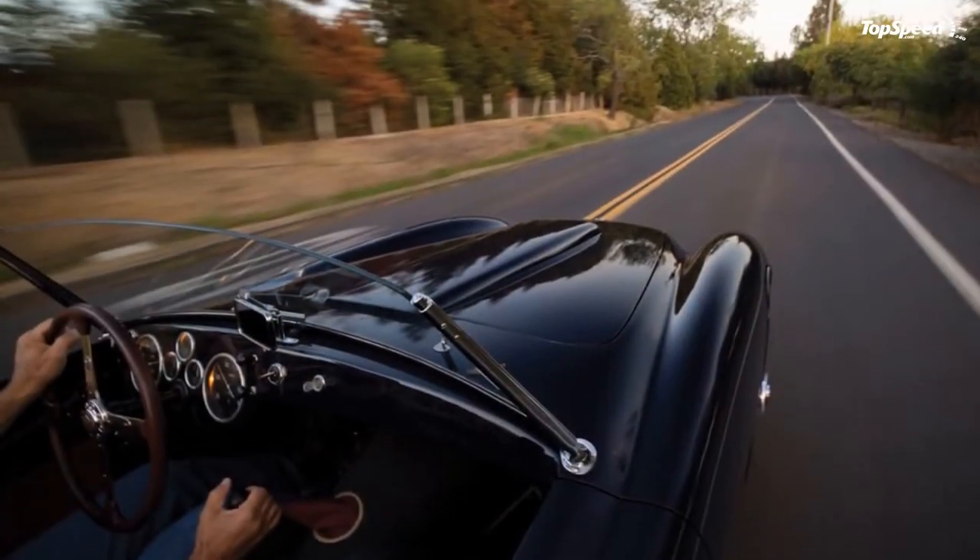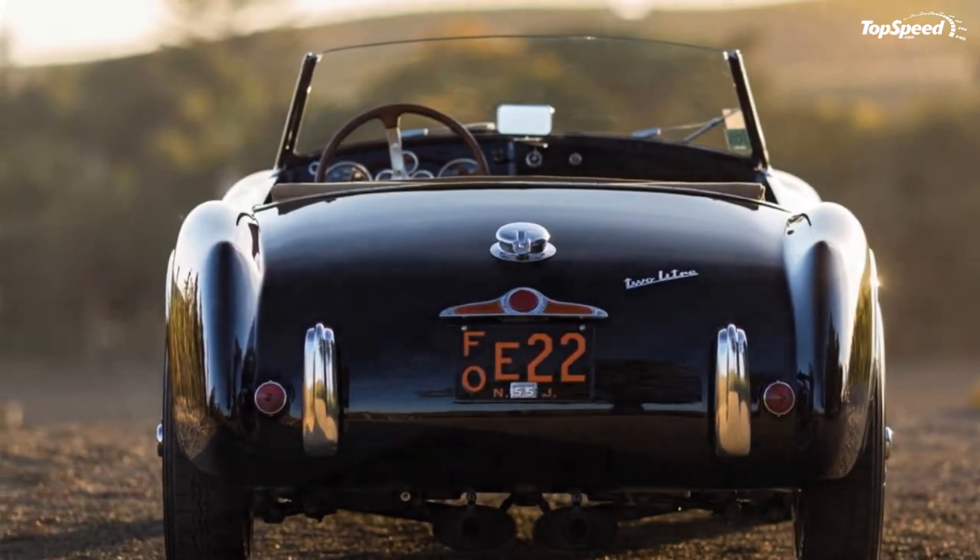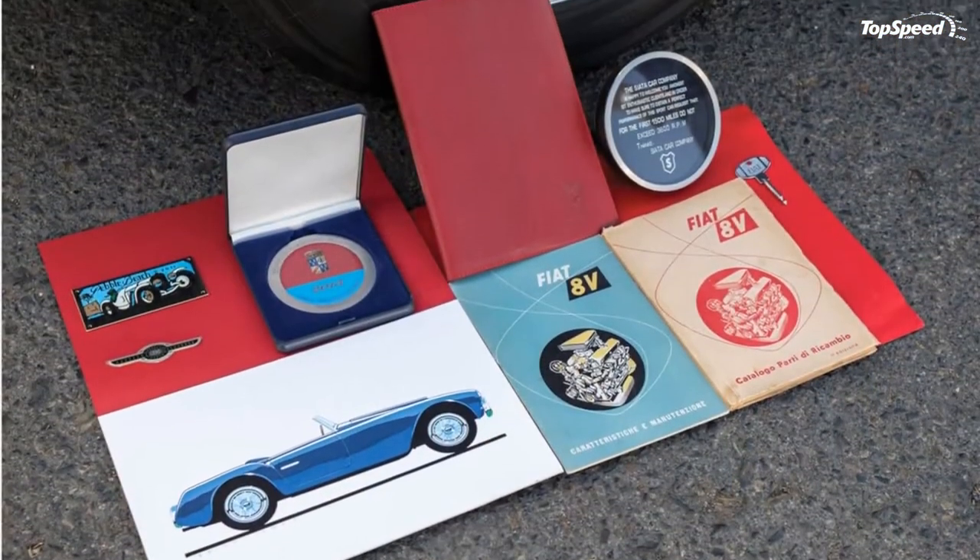Production was extremely limited, but Steve McQueen still managed to buy himself one.